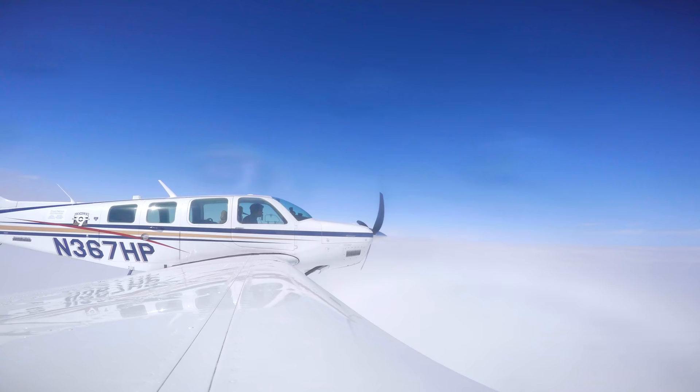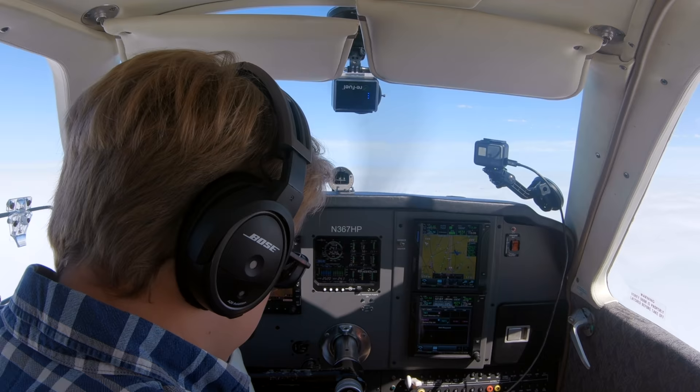Kansas City Center, Bonanza 367 Hotel Papa, 5,500 climbing 7,000. Kansas City Center, welcome, altimeter 3008. And we're on top — this is a pretty nice view out here.